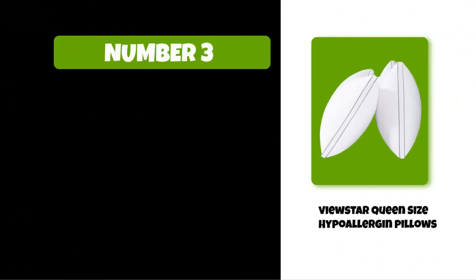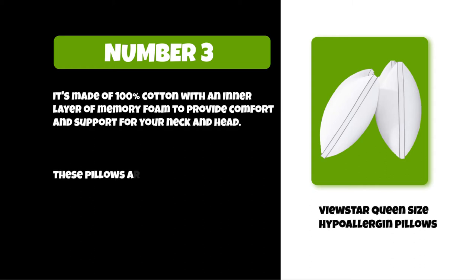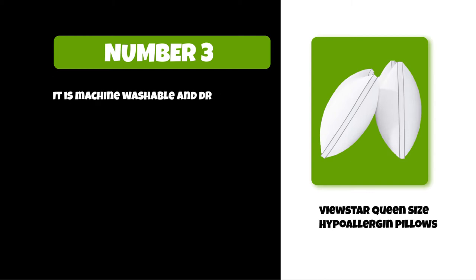At number three: View Star Queen Size Hypoallergenic Pillows. It's made of 100% cotton with an inner layer of memory foam to provide comfort and support for your neck and head. These pillows are also dust mite resistant, so they're perfect if you have allergies or asthma. They are machine washable and dryable, so you can always keep them fresh.